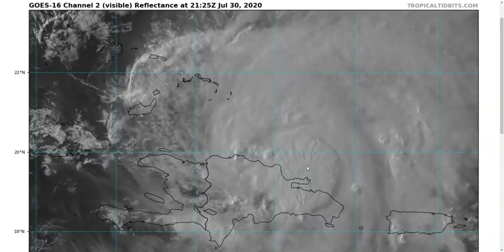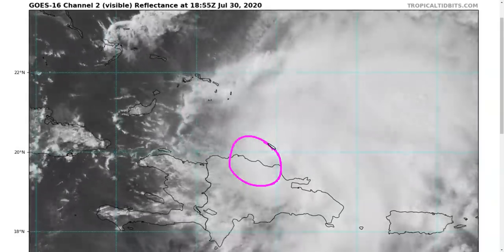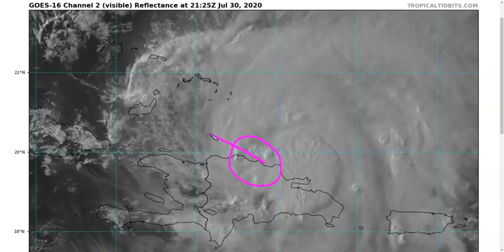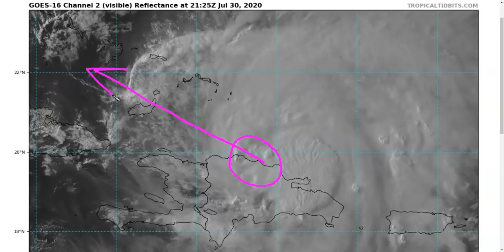On Thursday we have a few more answers now that we have something that is not a complete mess. We have a defined center of circulation that can now be tracked on satellite imagery, on surface observations, and in recon data. We're now going to watch this emerge off the coast of the Dominican Republic and through the Turks and Caicos Islands and into the Bahamas over the next day or two.